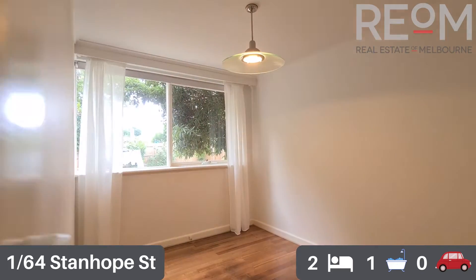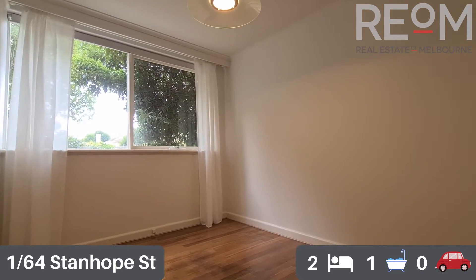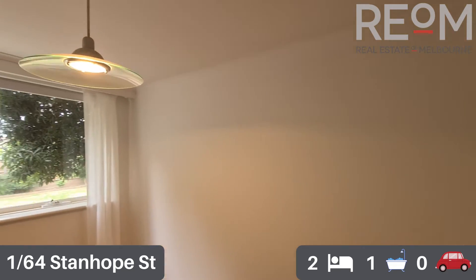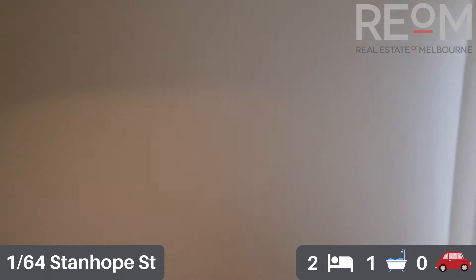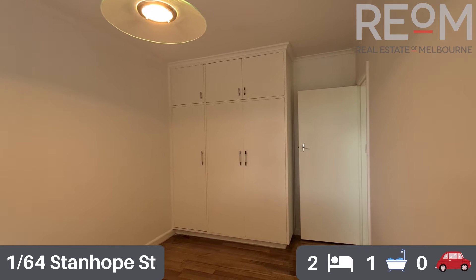Moving through now into the first of two good-sized bedrooms with built-in robes. Got wooden floorboards throughout in here as well. Nice easy low maintenance living. You can see a nice common backyard for the complex through the windows, and loads of storage in the built-in robes.